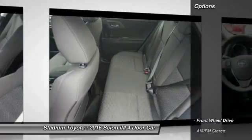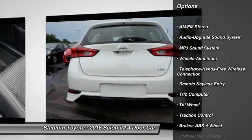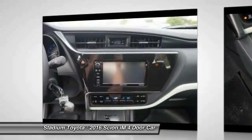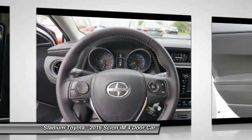Here are some of this vehicle's great options: traction control, anti-lock braking system, Bluetooth wireless data link for hands-free phone, power steering, air conditioning, cruise control, aluminum wheels, floor mats, FWD, climate control, multi-zone.